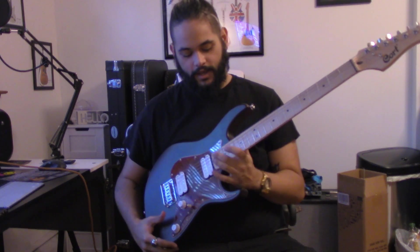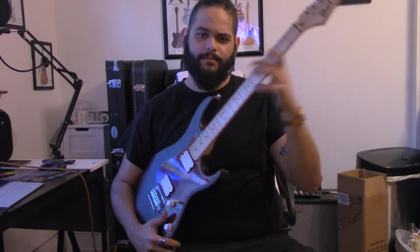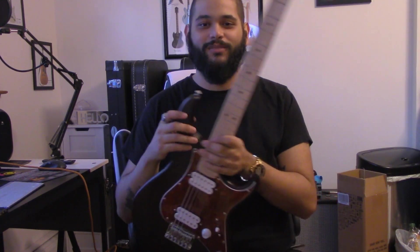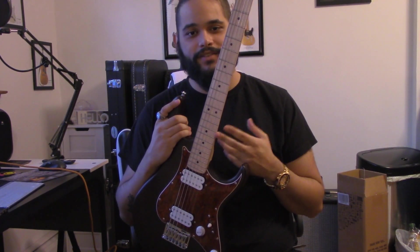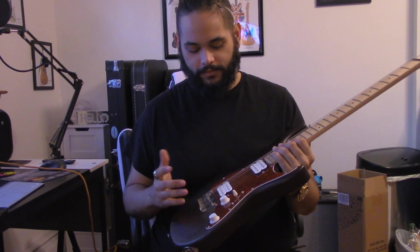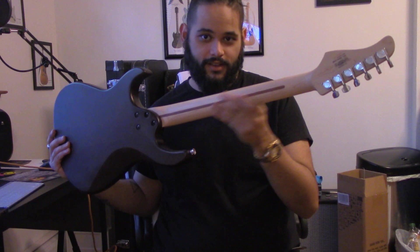We've got a 25-and-a-half inch scale length. The fretboard is maple. The body of the guitar is made of a wood called Meranti. We have a 12-inch radius fretboard, 22 frets, die-cast tuners, and chrome hardware for the bridge. And we have a bolt-on neck design.